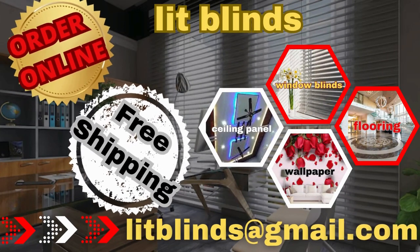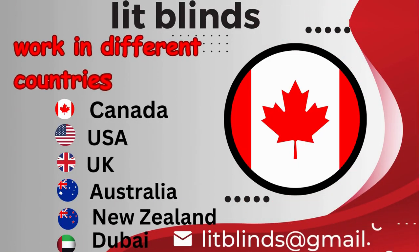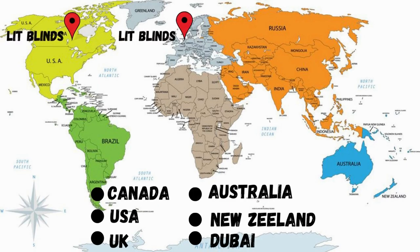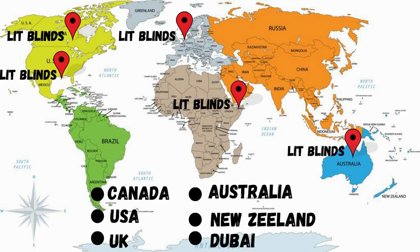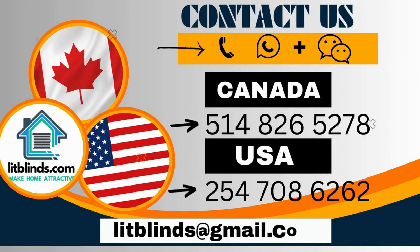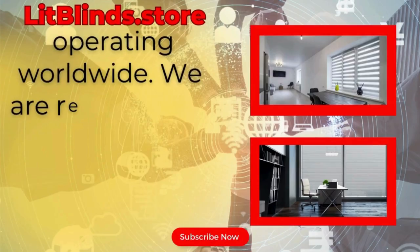Order online for free shipping. Lit Blinds operates in different countries — Canada, USA, UK, Australia, New Zealand, and Dubai — providing free shipping and 50% off in each country. Order quickly to save. Contact us: Canada 514-826-5278, USA 254-708-6262, or email islipblinds@gmail.com. Litblinds.store operating worldwide — we offer skilled installation of window blinds everywhere.